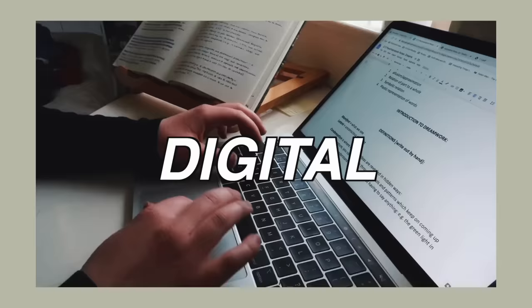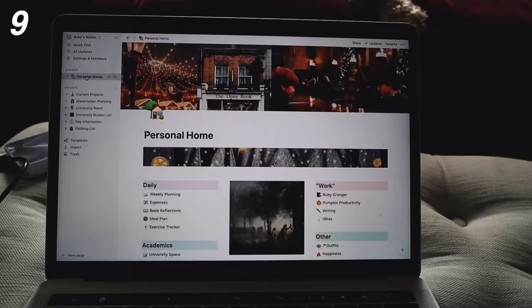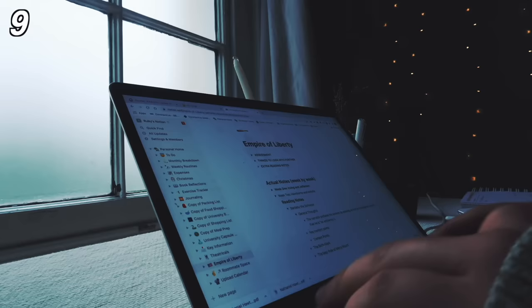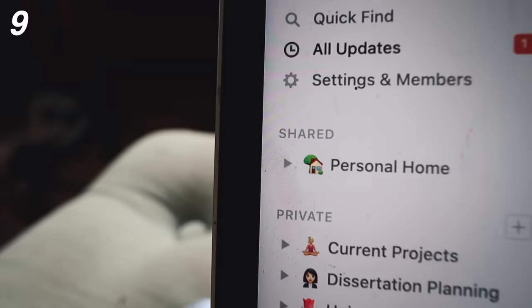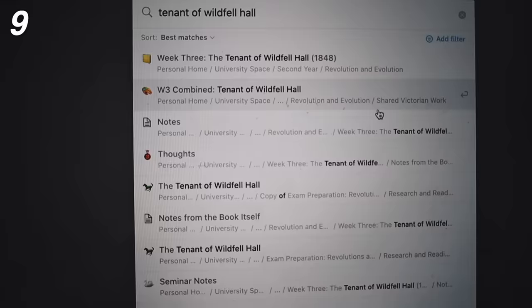My absolute number one essential is Notion. For the last year I've used Notion for all of my university notes — that's all of my lecture notes, seminar notes, essay preparation, research, extra reading. All of my notes are on Notion and it's amazing having all of that in one place so I can search it as a catalogue and I know that everything I need is in this singular space.